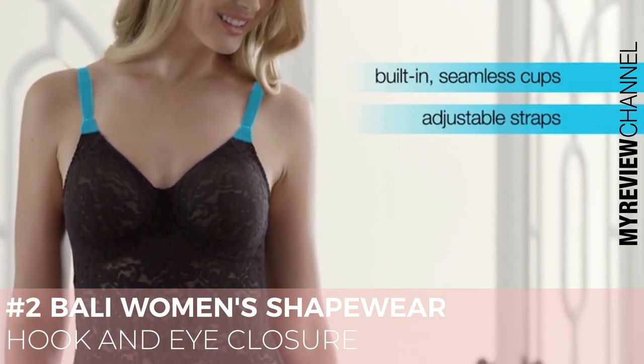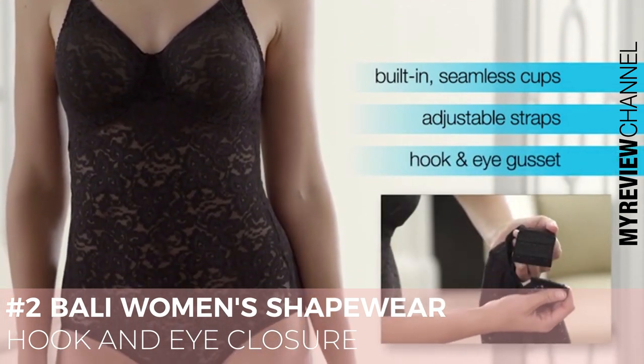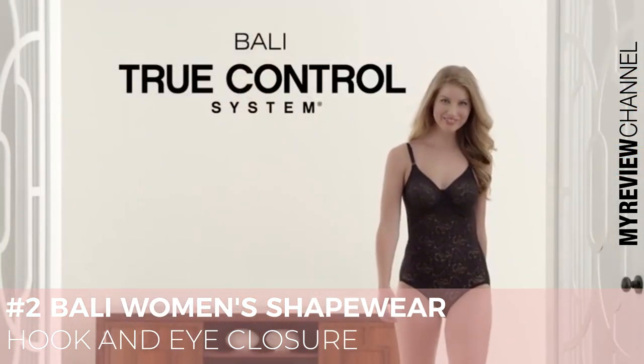Plus, adjustable straps give you a customized fit. A hook and eye gusset adds adaptability so that this briefer can accommodate you with a customized fit.